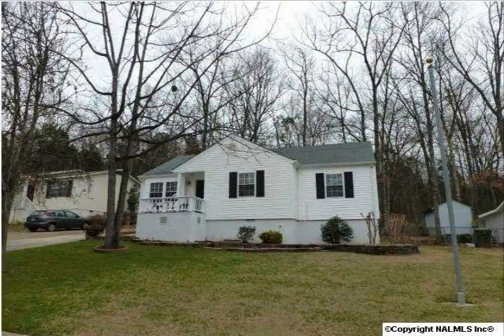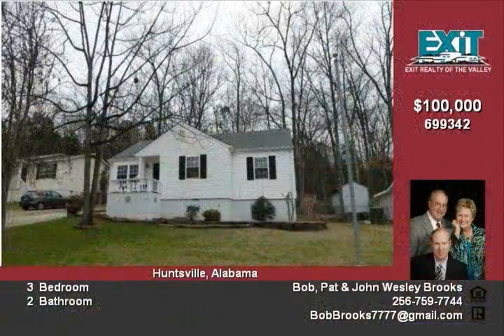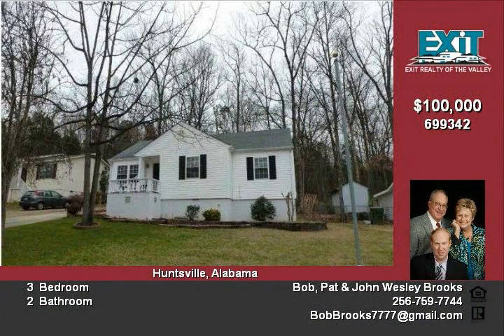Welcome to this 3 bedroom 2 bath home in a private cul-de-sac. Enjoy the backyard view that backs up to Bell Mountain.